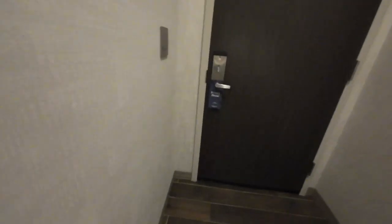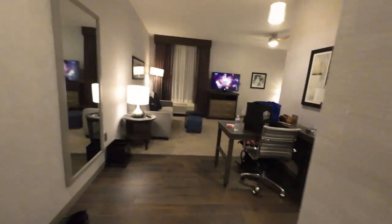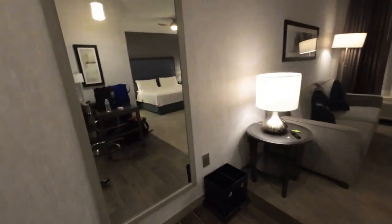From the door, let's check out the hallway first. Pretty clean hallway. Coming inside, you got the hallway light. Beautiful full-length mirror here.